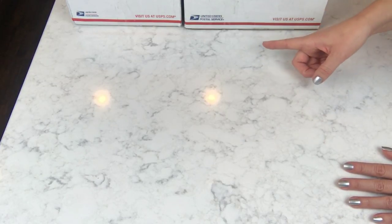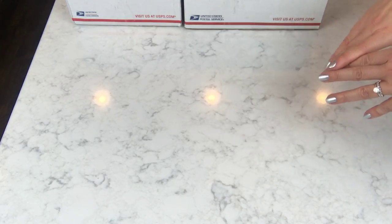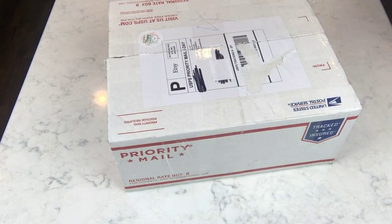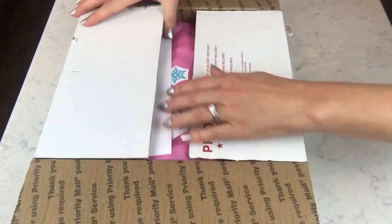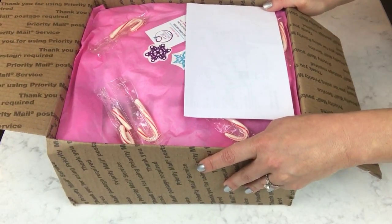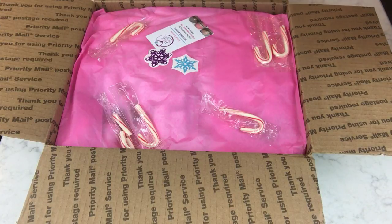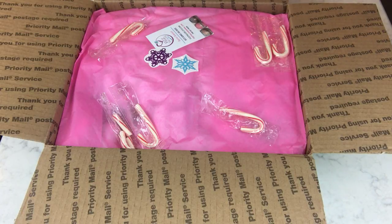I'm gonna start with these two, and then in the next video or two I'm gonna put all my holiday giveaway items together and do a giveaway for you guys too, so I'm excited about that. Let's go ahead and start with this one. I've never seen anything quite like these and Rachel is just so amazing — I think she's a great talent, really original, and I just love her stuff.